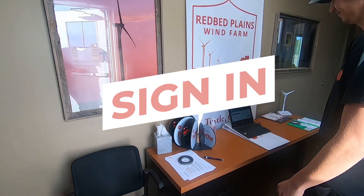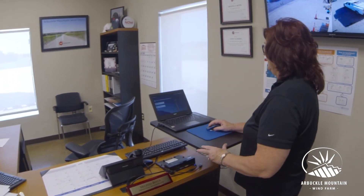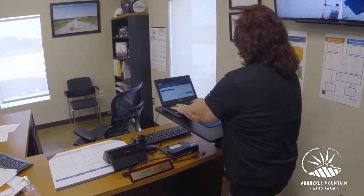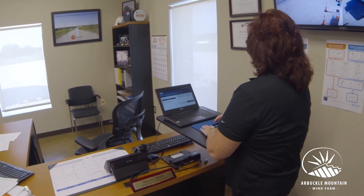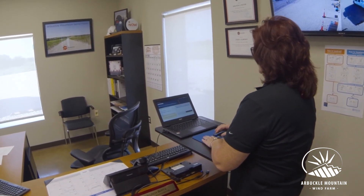Welcome to Red Bed. If I could get you to sign in here. Each visit to the wind farm begins with signing in. Melinda's going to show us how we do that now. All of our wind farms have gone to an electronic sign-in procedure. Once you're registered, signing in is easy — just a few mouse clicks and you're able to sign in at any of our wind farms.